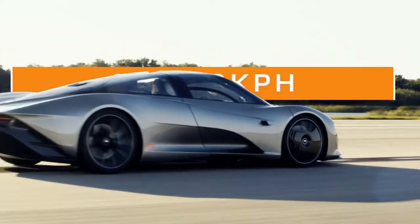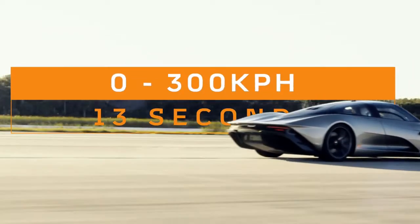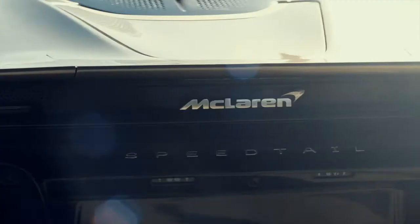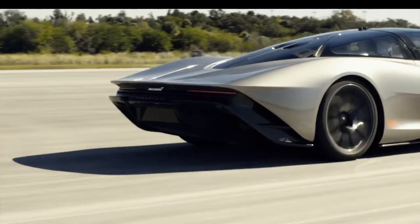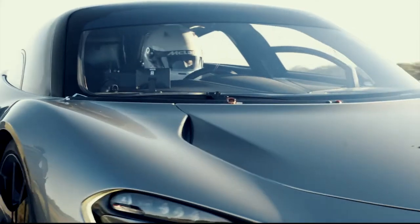When somebody asks me what it's like driving a Speedtail, I always flick back to the first time I drove one of our VP cars on the High Speed Bowl in Idiada. Tipping into the banking at 200km an hour in the first three-seater prototype with 1,000 horsepower, no stability control.